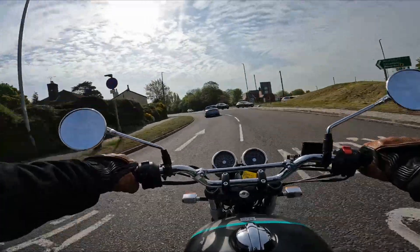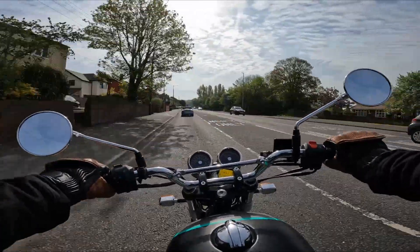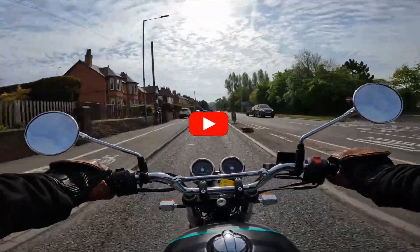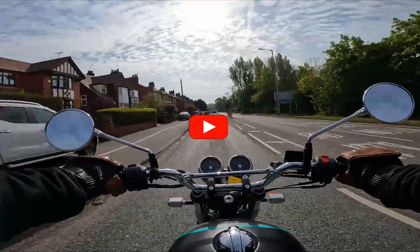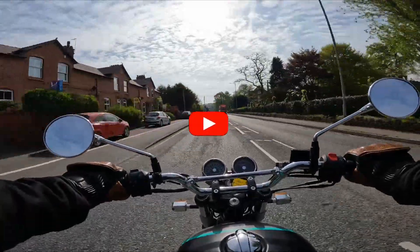This summer I've had the pleasure of riding all the 2022 Royal Enfield bikes. I'm asked frequently which would I buy and which is my favourite. So stay tuned and let's find out.